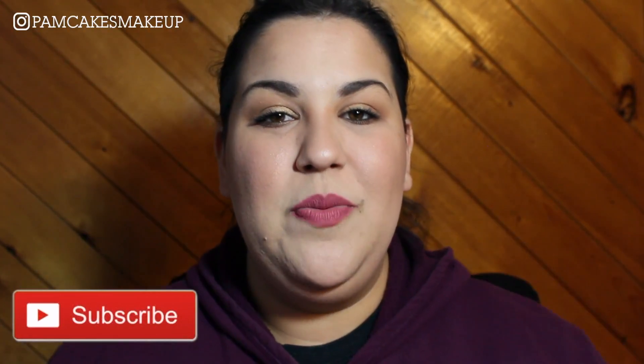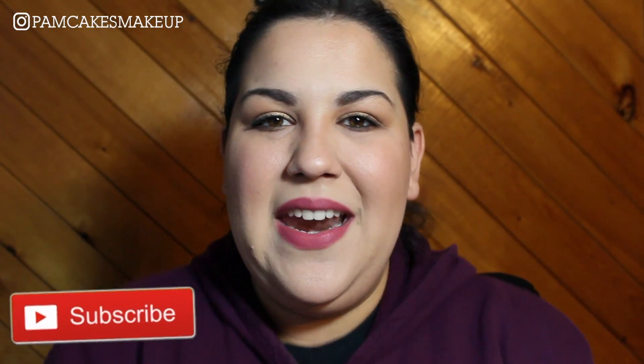Hopefully you enjoyed my little Ipsy unboxing slash try-on. If you did, please don't forget to give this video a thumbs up, subscribe to my channel, spread my love for makeup, and I will see you guys next week. Mwah! Bye!